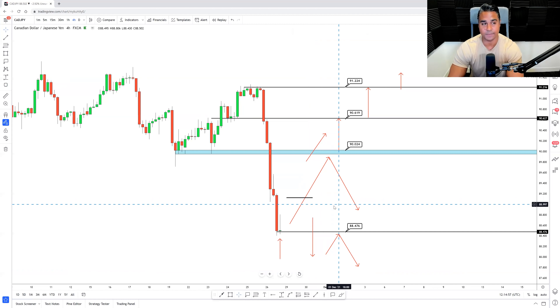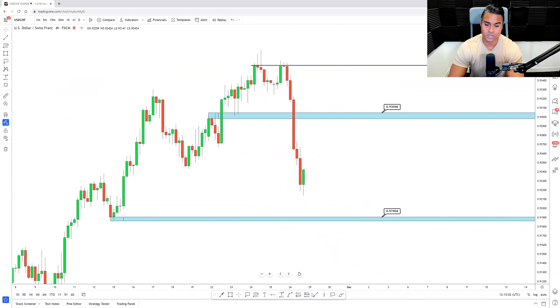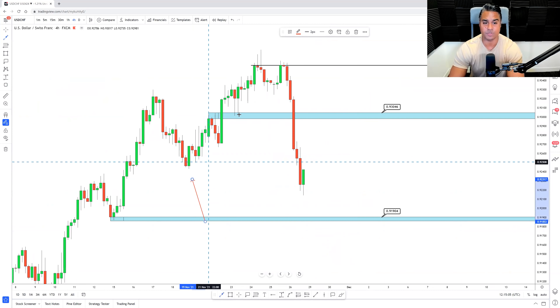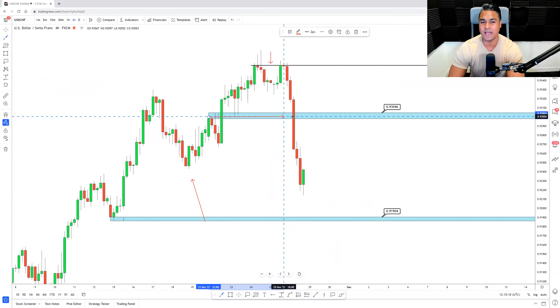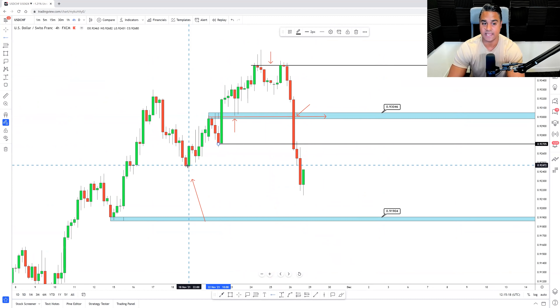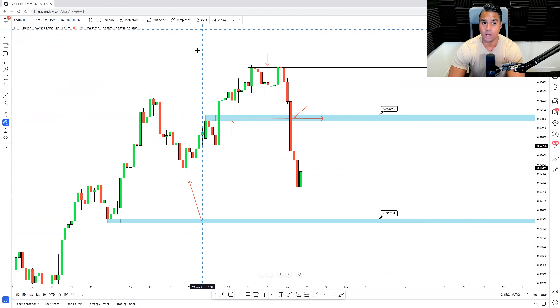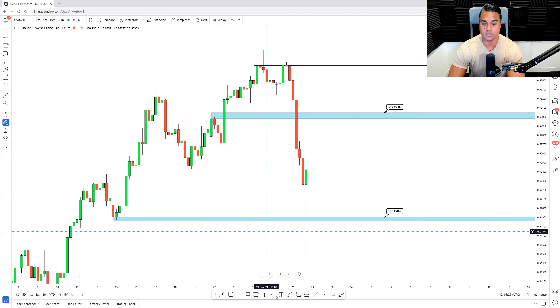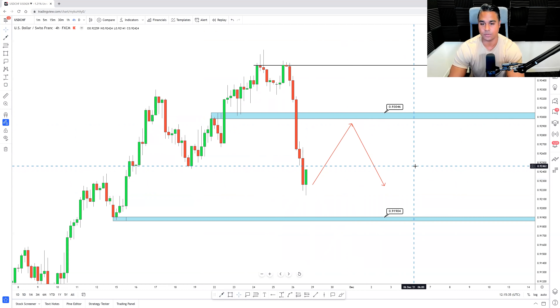Next is USD/CHF. Since last week we had a really nice movement to the upside — the trend was creating higher highs and higher lows. We had a level where price failed to break, then the higher low was not respected, and we had a sharp movement to the downside taking out previous lows. The market structure clearly represents a bearish structure, so it would be unwise to look for anything other than sells. I'm looking for price to pull back to 0.9304 for a continuation back to the downside.